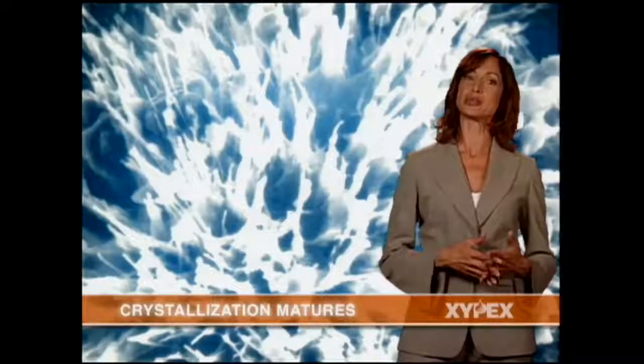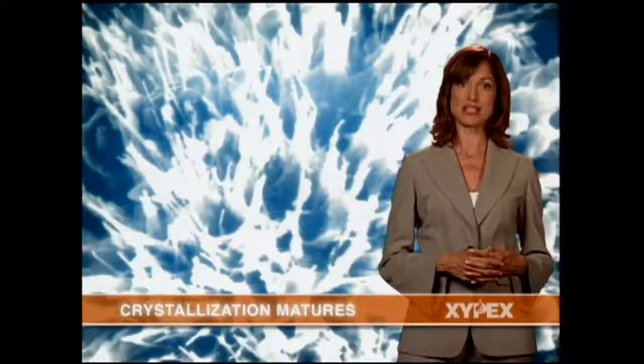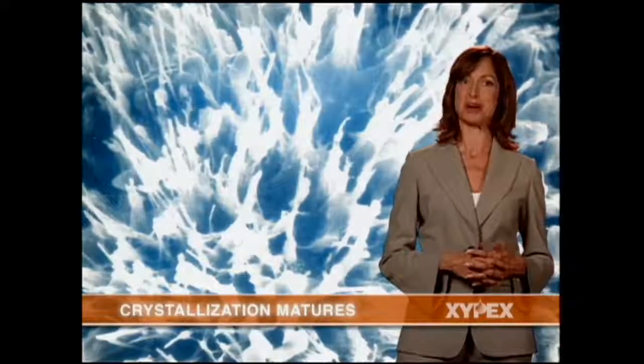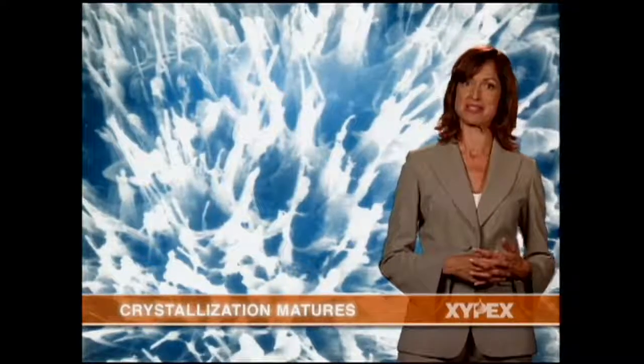Zypex has now become an integral part of the concrete structure. Pores, capillaries, and micro-cracks are fully sealed, and the concrete is now impenetrable by water and other liquids from any direction, even under extreme hydrostatic pressure. Zypex will reactivate whenever water is present.